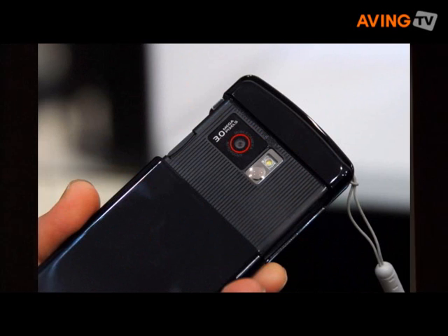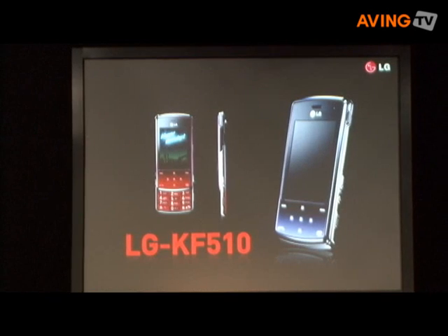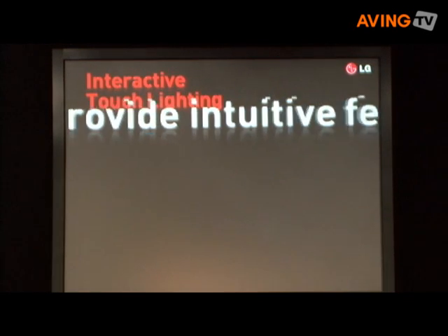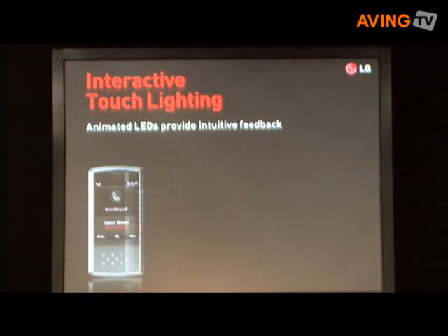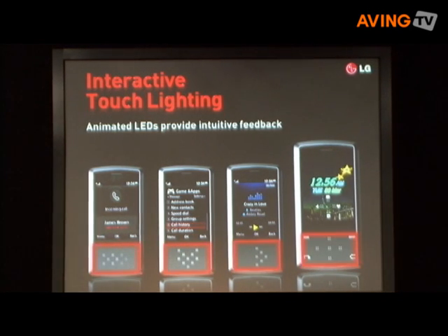The LG K510's looks are reinforced with design technology that makes it extremely durable while enhancing its looks. No other phone is as dynamic and personal as the LG K510. With its interactive touch lighting, this touch-sensitive LED panel below the main display provides animated feedback to make the phone easier and more interesting to use. Users can easily access all phone features using touch scrolling technology.